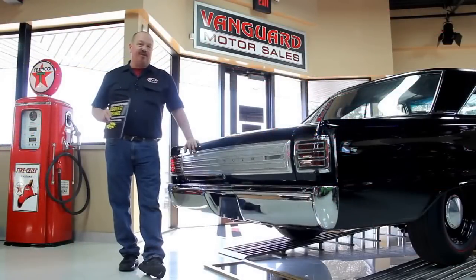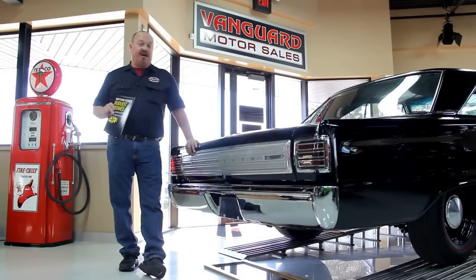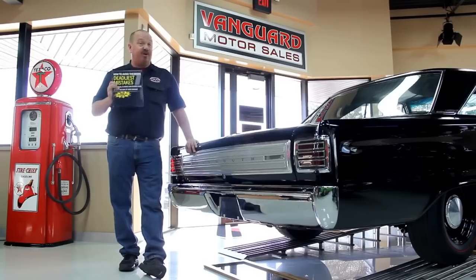After buying thousands of cars and talking to thousands of people about buying cars, we've developed the Seven Deadliest Mistakes to Buying a Muscle Car Online, available at ClassicCarBuyingSecrets.com. You can go to our website, check it out, and download it free. It's some good information.